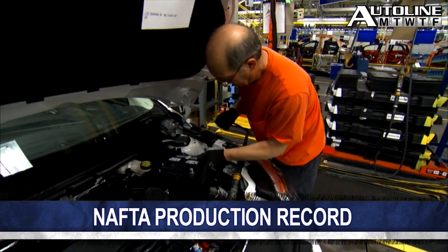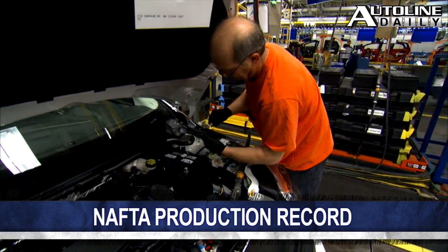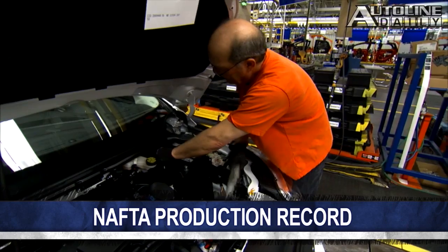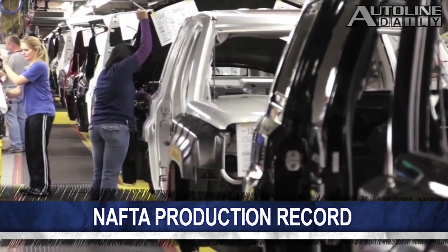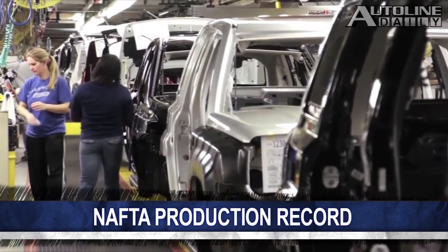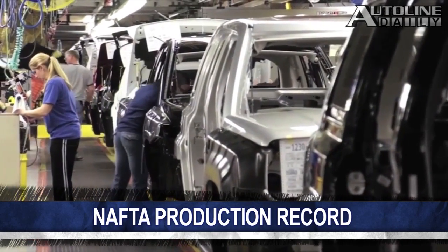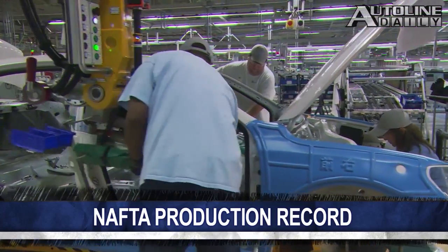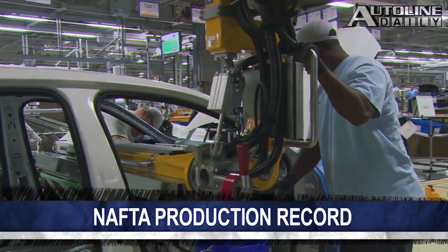Automakers in the U.S., Mexico, and Canada produced 1,029,745 light vehicles. What makes this number notable, besides being a record, is that there are now many fewer assembly plants and line workers, especially in the U.S. Automakers and suppliers achieved this record with lots of overtime, and as we warned in yesterday's show, that can lead to a drop in quality.